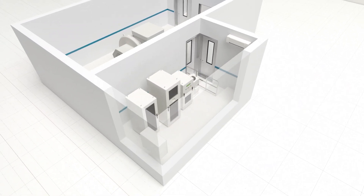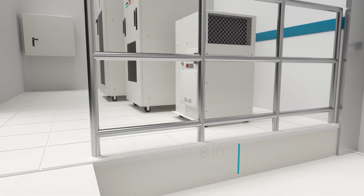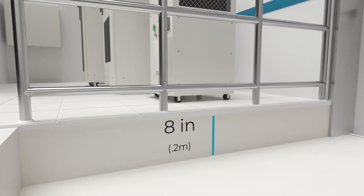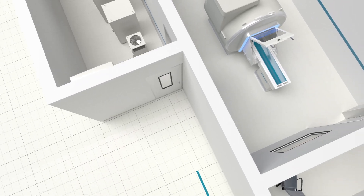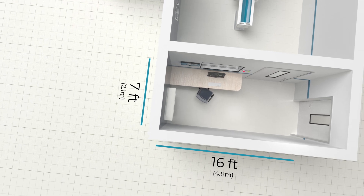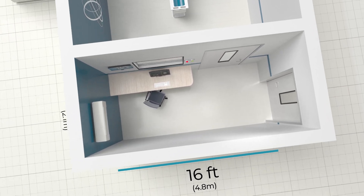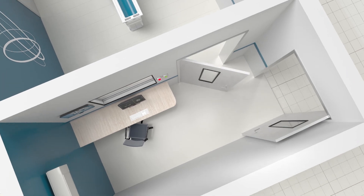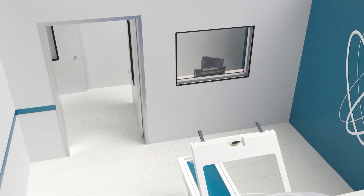Our standard equipment room measures 16 feet long by 8 feet wide and utilizes an 8-inch computer subfloor to safely cover a multitude of high voltage power cables. Our typical control room measures 16 feet long by 7 feet wide and ideally is large enough to allow a non-ferrent patient gurney to enter the scanning room through the control room access door.